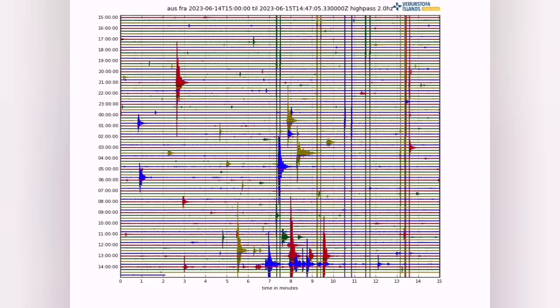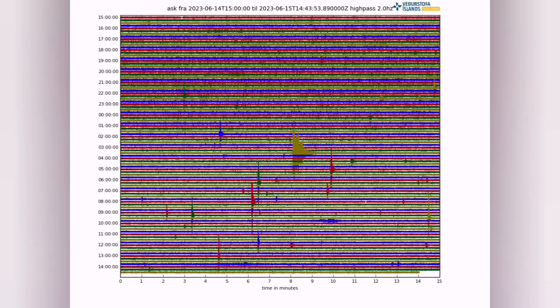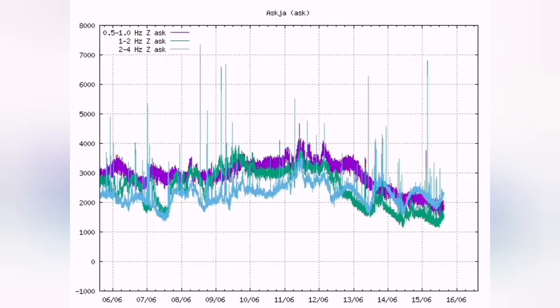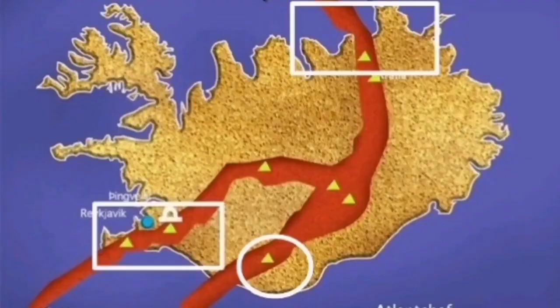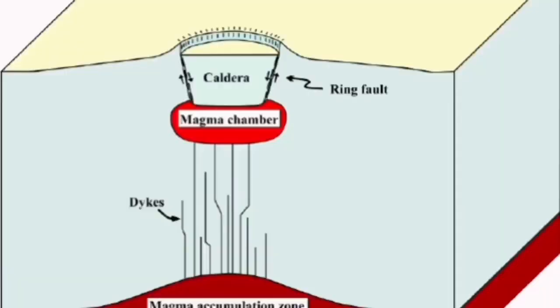Right now we have tremors on the charts of Katla. As you can see, these are signs of the ice melting and creating a big pulse. If it were lava or magma, you would see fuzzy lines like the ones we see in Askja, but this is not that. There is no magma coming directly at the moment — the magma is underneath.